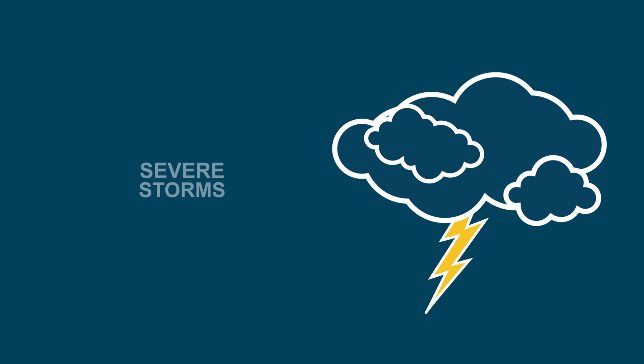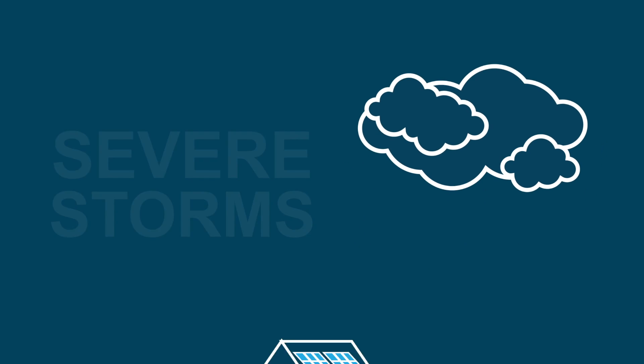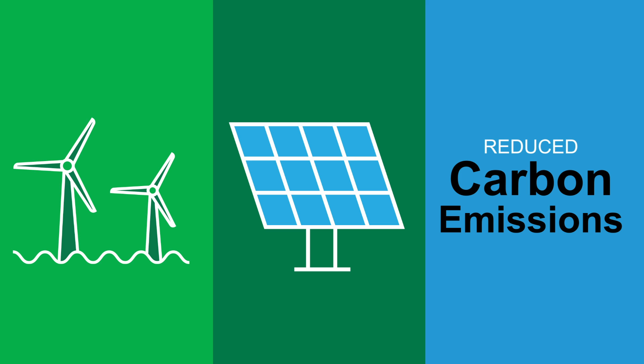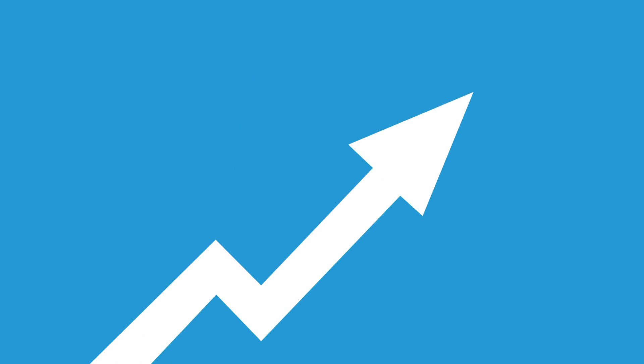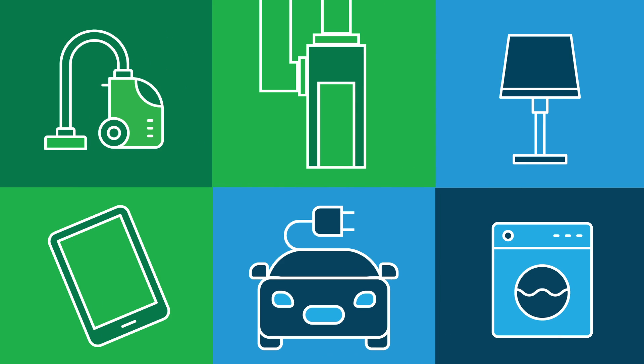while also causing more severe storms that can damage our power lines and substations and increase the risk of outages. And while clean energy resources will drastically reduce future carbon emissions, electricity demand will grow dramatically as we use more electric powered vehicles, heat pumps, and other products.